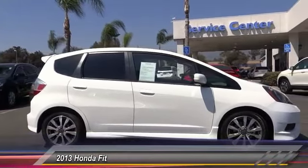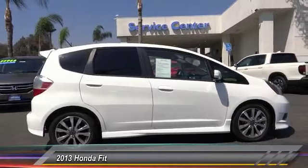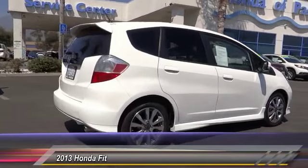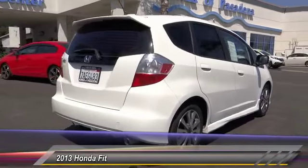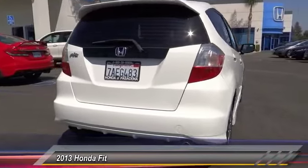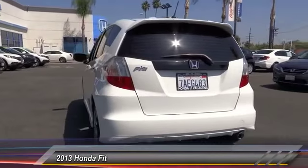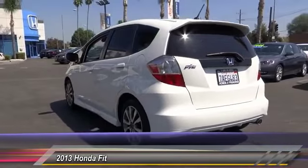This vehicle has less than 35,000 miles. Here are some of this vehicle's great options: traction control, dual airbags, air conditioning, front power steering, alloy wheels, CD player, fog lights, rear window defroster, power windows, and electronic stability control.